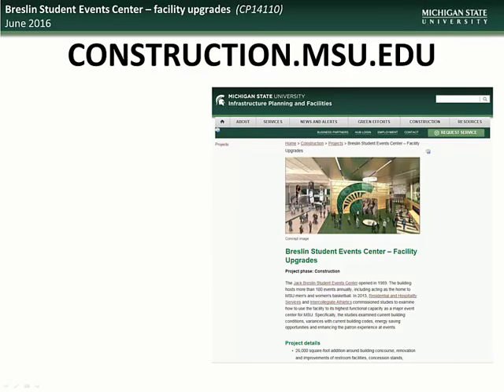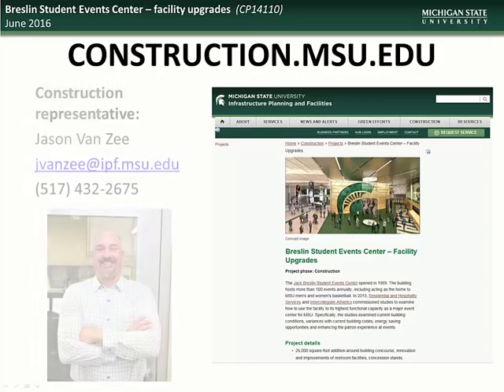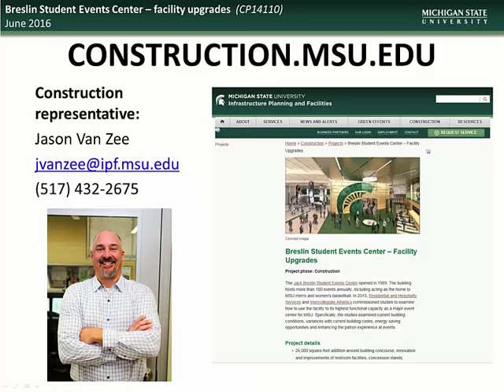If you would like further information about this or any other project, visit the construction.msu.edu webpage, where you will find links to all current and past projects. Specific questions regarding the Breslin Center Facilities Upgrade project can be directed to the construction representative, Jason Van Zee.